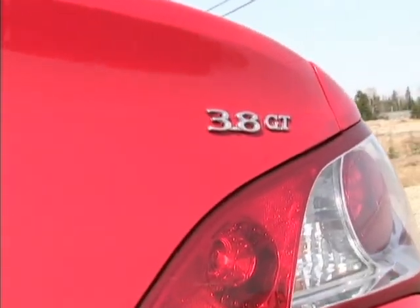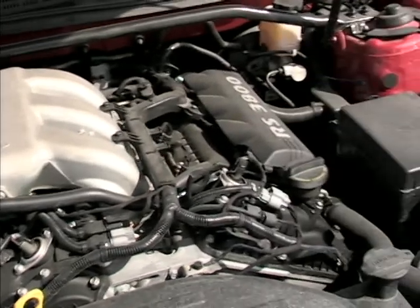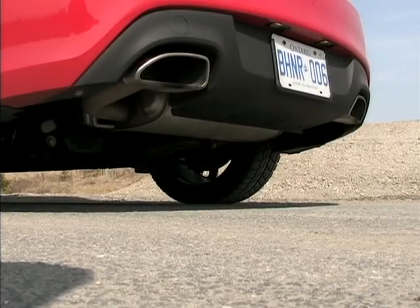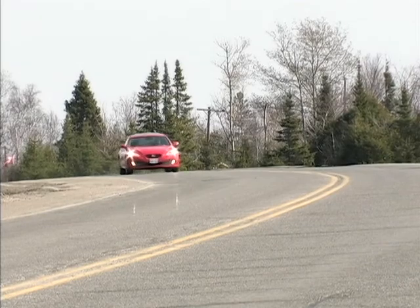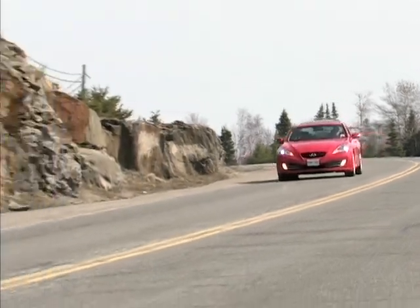This tester got the optional 3.8-liter 306-horsepower V6, and I'm gonna get right to the point. This engine breathes in through a short ram intake and exhales through a high-flow dual-outlet exhaust. It generates heaps of torque and sounds absolutely fantastic. Every little press of the throttle is met with a notable increase in forward velocity and sound.